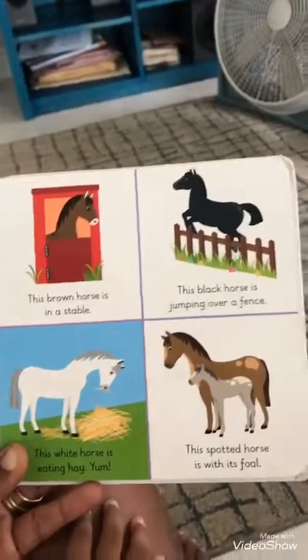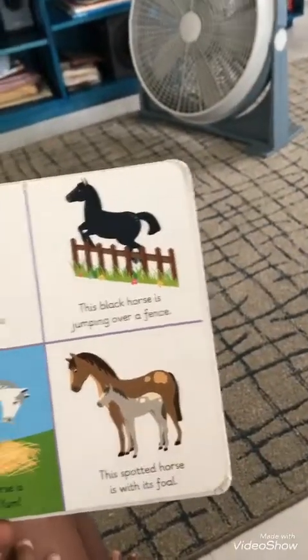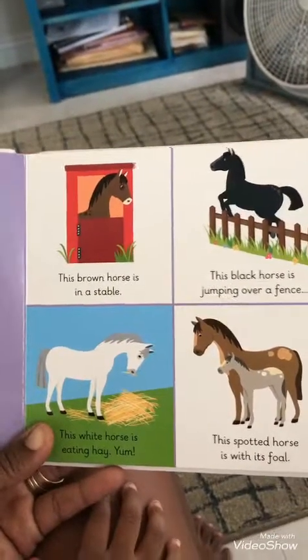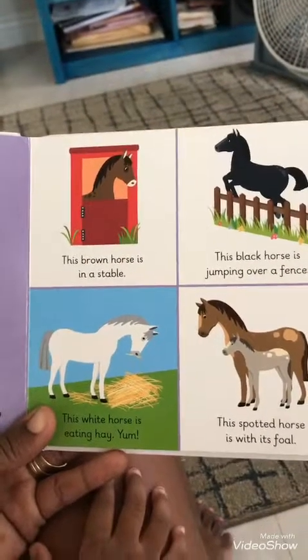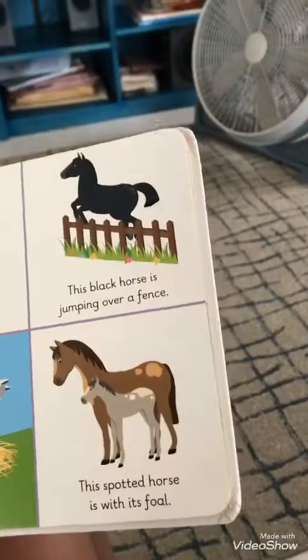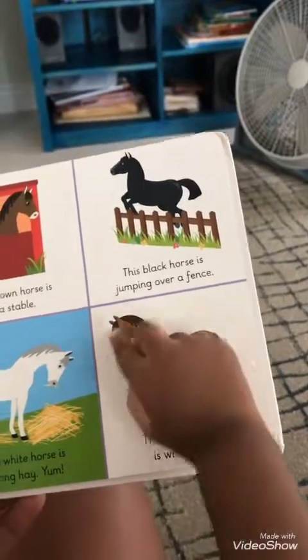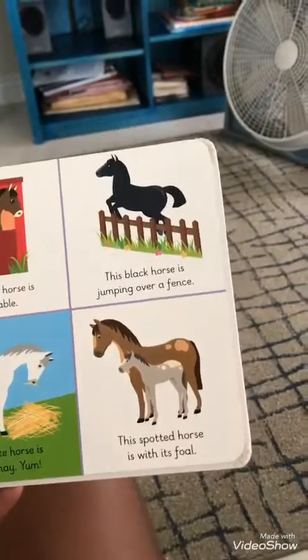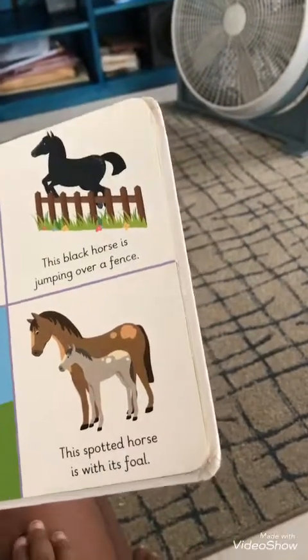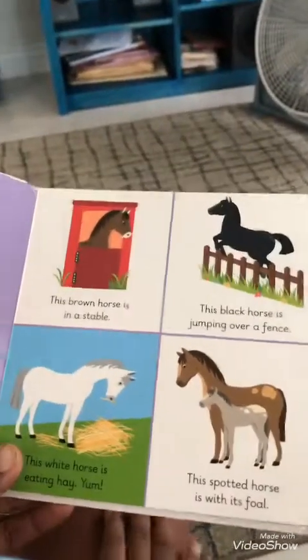Can you find the horse on the other page? The brown horse is in a stable. The black horse is jumping over the fence. The white horse is eating hay. Yum. This spotted horse is with its foal. A foal is a baby horse. A daddy horse. That's a daddy. And that baby is called a foal. The end.